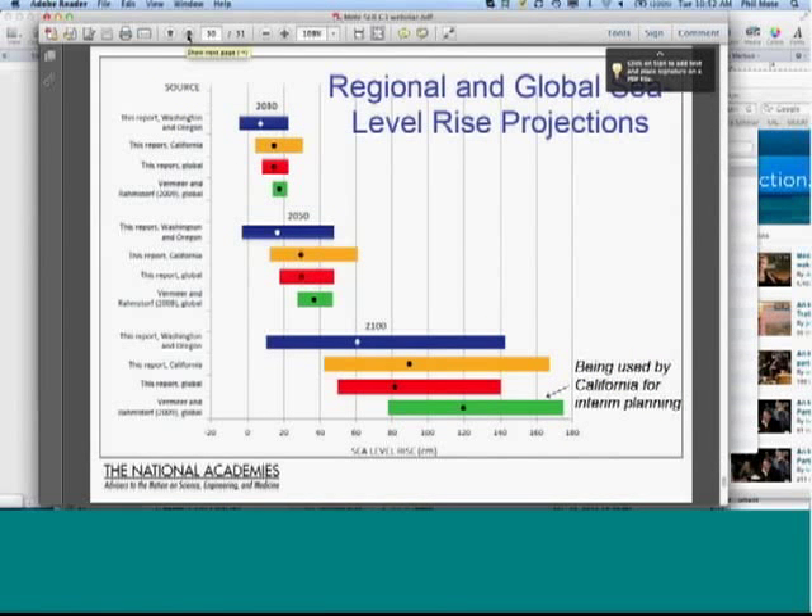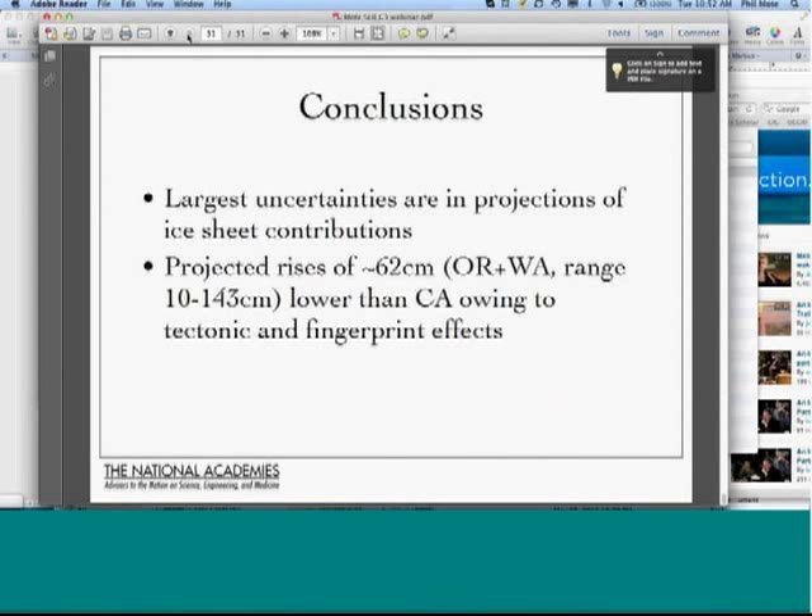To summarize: the largest uncertainties in our projections are related to the ice sheets, and this is not going to change anytime soon — this is just the state of the science. I'm now finished with the talk and happy to entertain questions. This is David Pott with the U.S. Fish and Wildlife Service. You can raise your hand on the WebEx participant menu, and I can call on you.